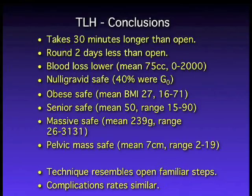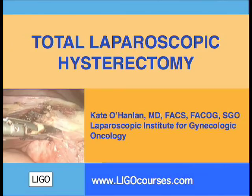To conclude: it takes maybe 30 minutes longer than an open procedure, but patients go home the next day. Blood loss is dramatically less. This can be done on nulligravid women, obese women up to BMI 71, senior women, and for massive uteruses. Total laparoscopic hysterectomy — it's safe, and now is the time. Thank you.